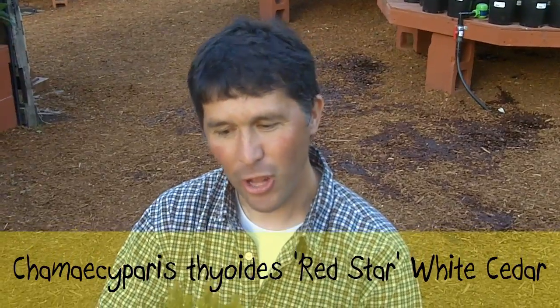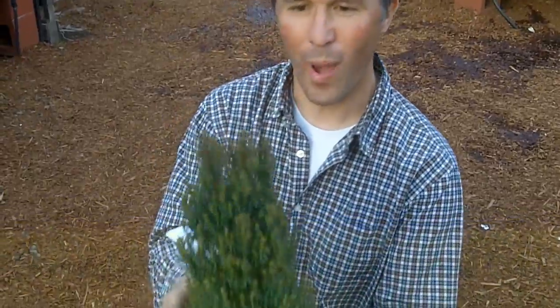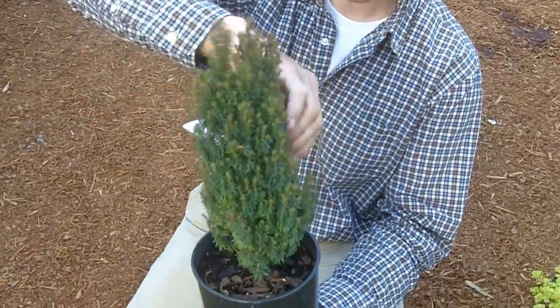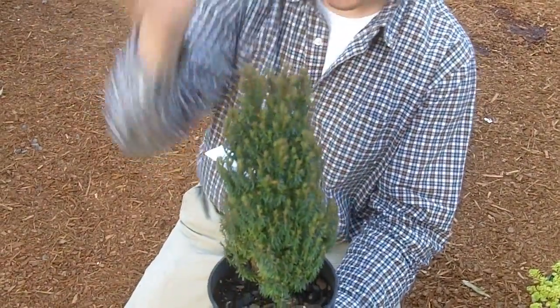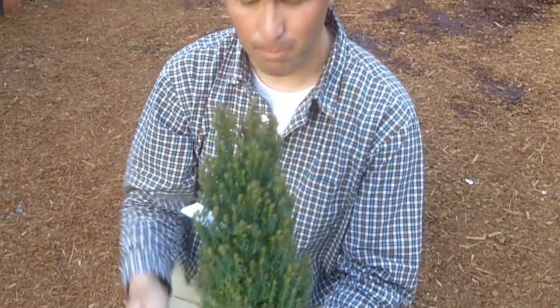Let me show you first. This is a Chamaecyparis thyoides — this is a Red Star white cedar. Isn't that just a neat look? Very, very compact. The Chamaecyparis thyoides are really kind of a neat, compact family. Just something unusual, grows straight up just like that. This one gets about eight to ten feet tall actually — fairly large — but it's a great one in a container. Stays compact and you can trim that any time.